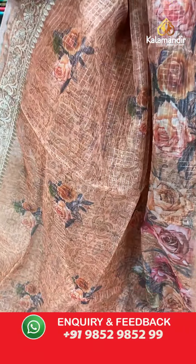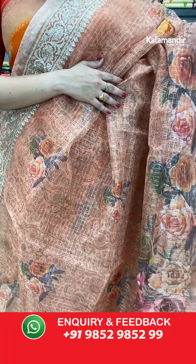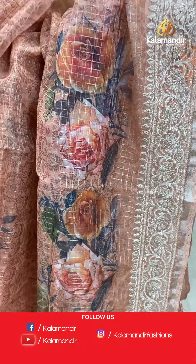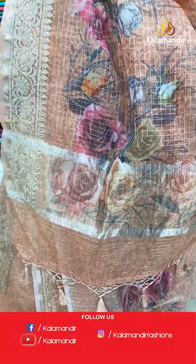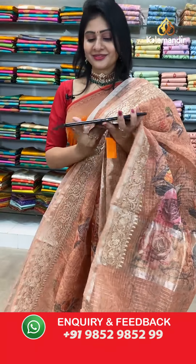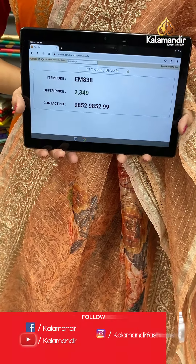Next saree — light orange color kora saree with zari checks and florals all over the body. Work border. In pallu, running pallu with zari checks at the end along with tassels. Blouse is a self blouse — very lightweight with zari checks. Item code EM838, offer price 2349 rupees.